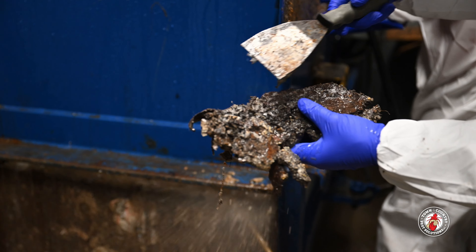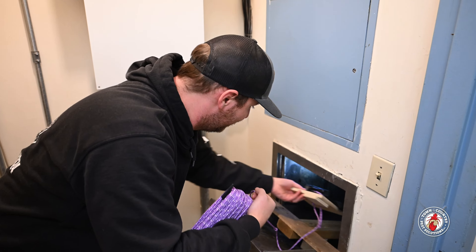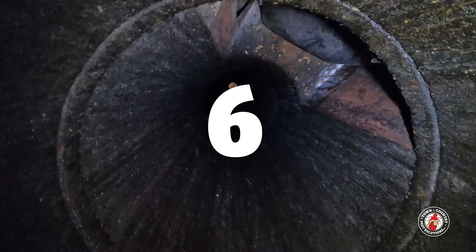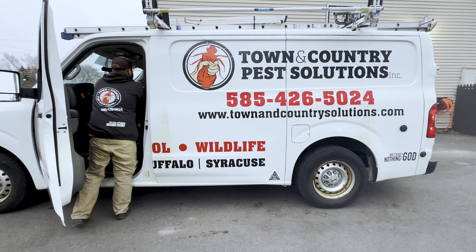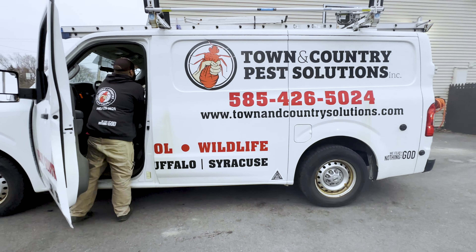But today, we're gonna be doing a garbage chute clean out. How can I lend a hand? Let's see what you can do with this right here. Some artists use clay, others oils and pastels. Think of myself as a garbage residue artist. Let's take a look down this garbage chute. I'm Matt Miller, and this is Around Town with Town & Country Pest Solutions.